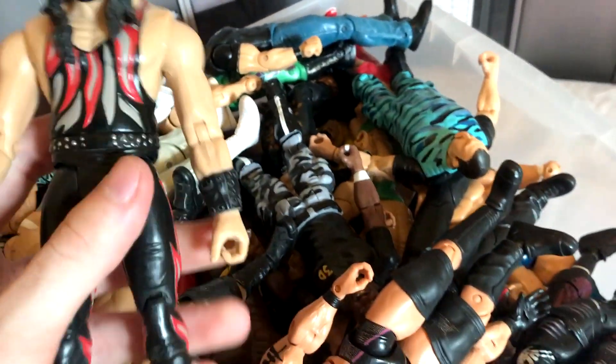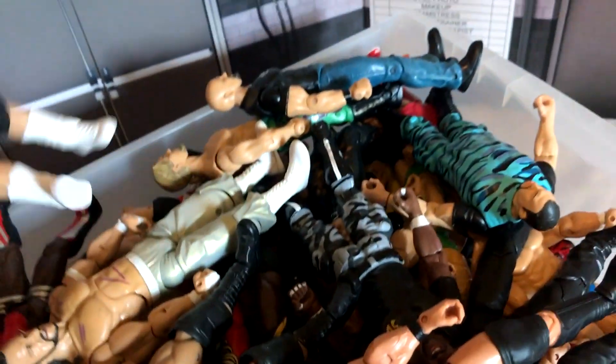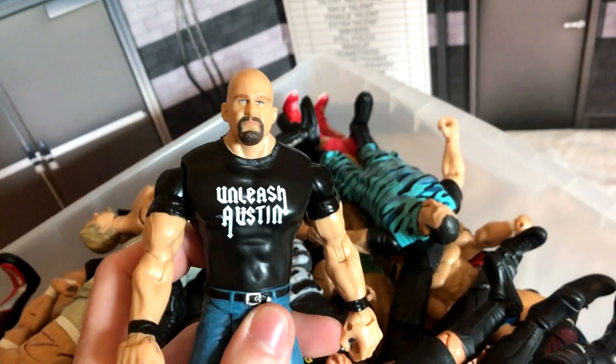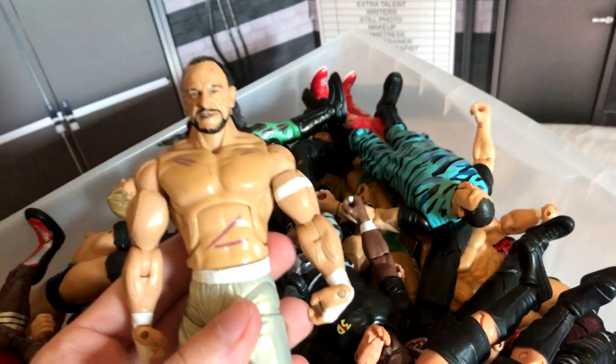This one is really odd — Kane, I think this is from a 2001 release. Moving on, Finlay, another guy I used to use in NLW. Here we go — vintage Stone Cold Steve Austin, I used this for many, many years. We've got the homicidal, genocidal Sabu.